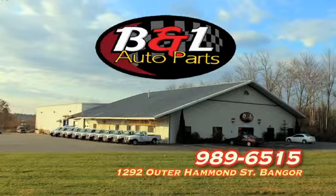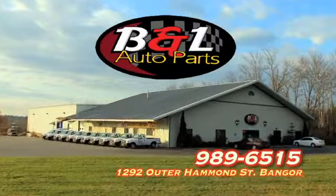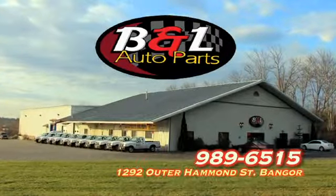We've been trusted for over 36 years. See what keeps B&L ahead of the rest — 1292 Hammond Street in Bangor.